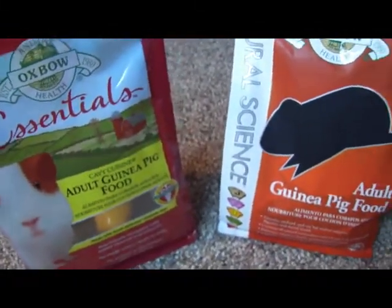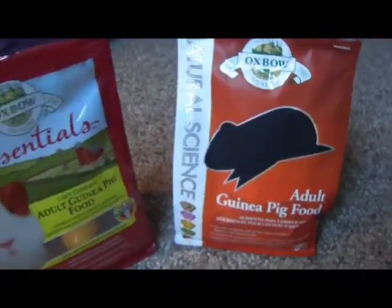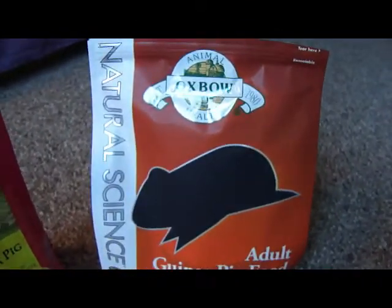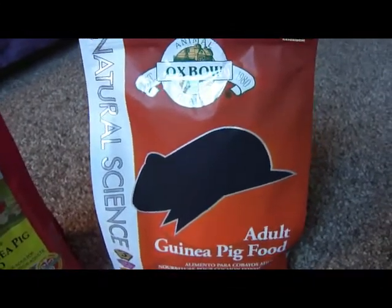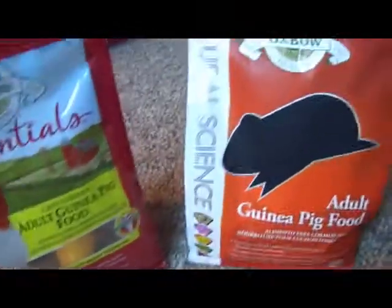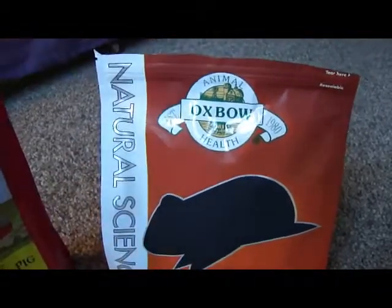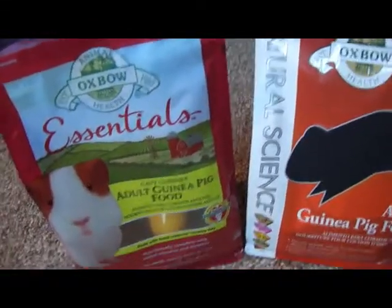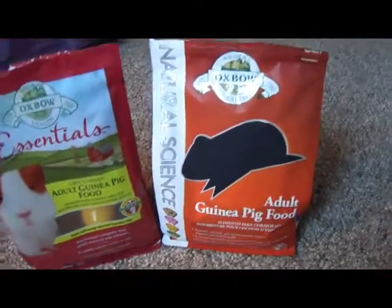The next video I'm going to make is about my organization, because it was requested. After that I'm going to make a hedgehog diet video, also by request — I've wanted to do one for a while because a lot of the food sold at pet stores for hedgehogs is really bad for them and their diet is a bit misunderstood. Thank you for watching, have a fabulous weekend, and I'll see you in my next video — please comment, like, and subscribe!